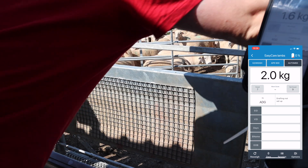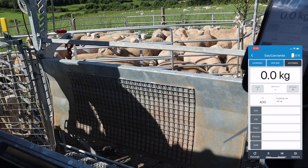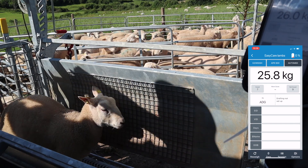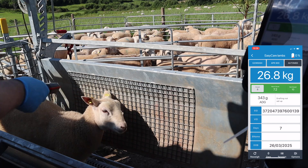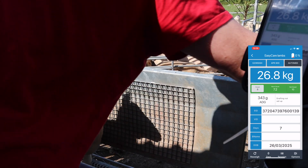As you can see, I have the lambs in a vpen behind the combination unit. They come in and we wait for the weight to stabilize. Then I use the EID reader to scan the tag, which brings the EID number into the app.